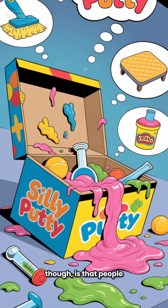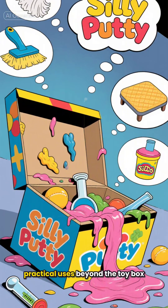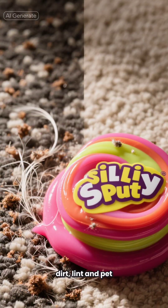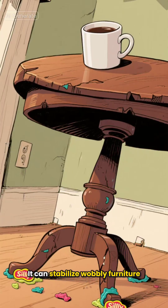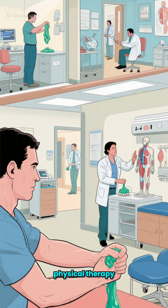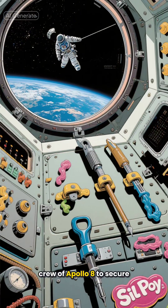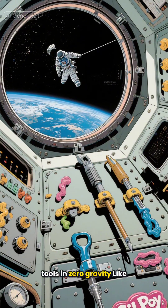Perhaps more interesting, though, is that people discovered the putty had loads of practical uses beyond the toy box. The clay picks up dirt, lint, and pet hair. It can stabilize wobbly furniture, and it's useful in stress reduction, physical therapy, and medical and scientific simulations. It was even used by the crew of Apollo 8 to secure tools in zero gravity.